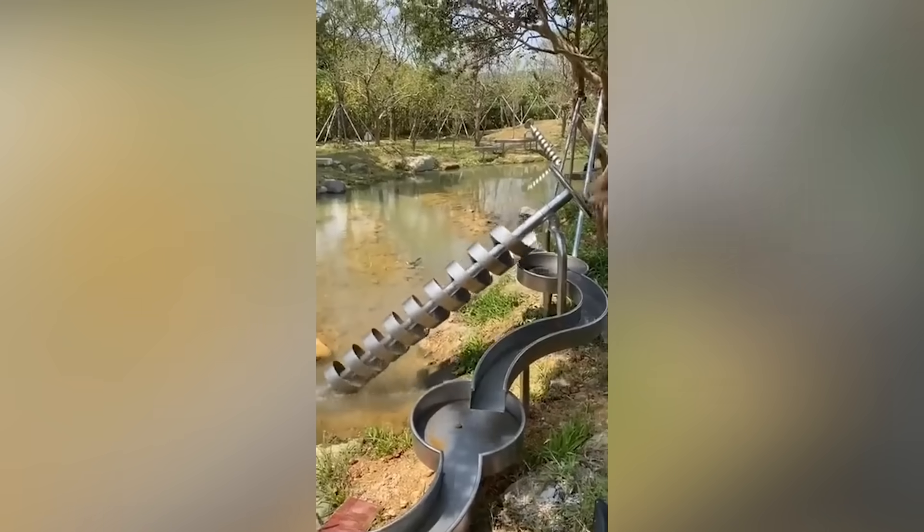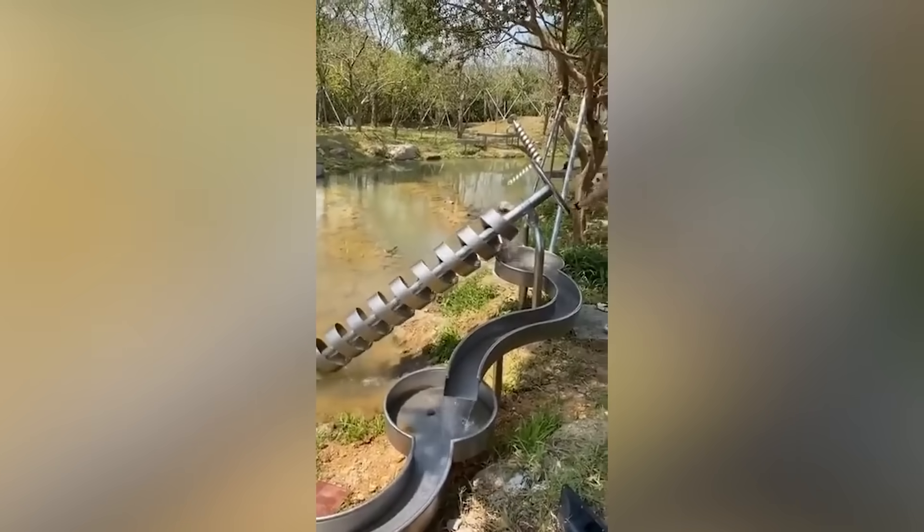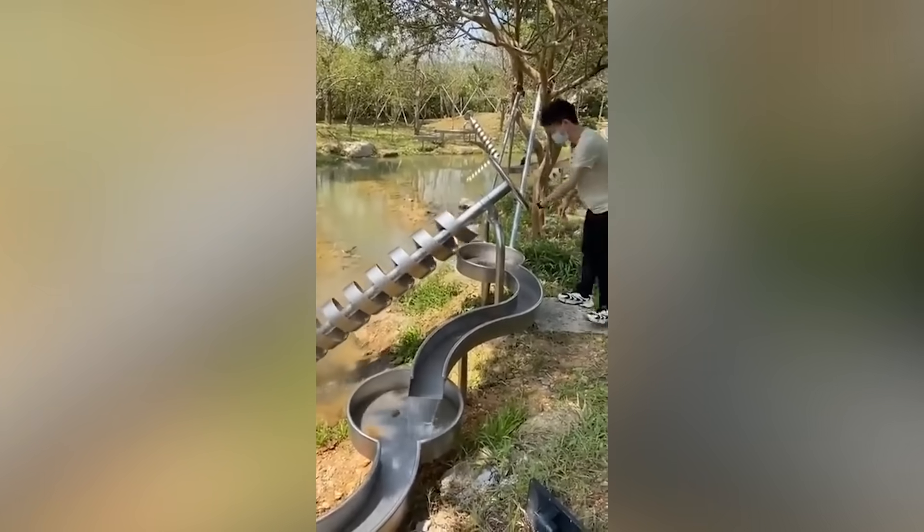This device for pumping water into irrigation ditches seems like a cool new invention, but it actually dates back to 234 BC.